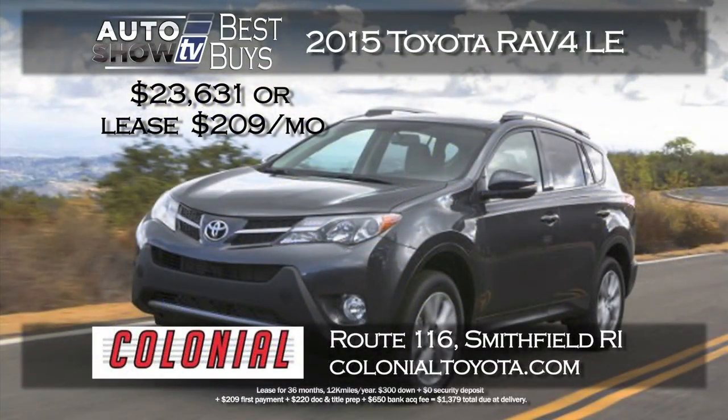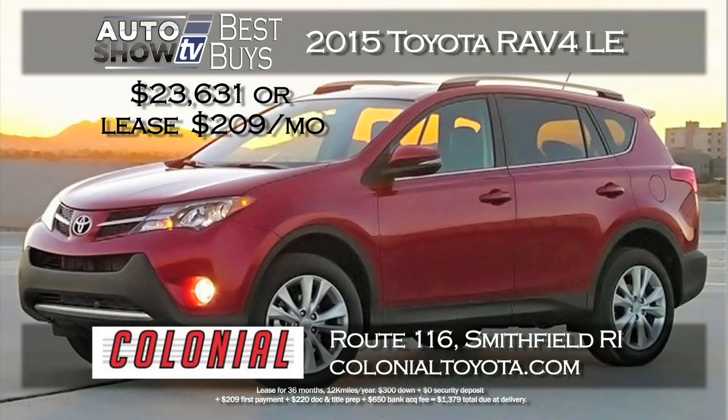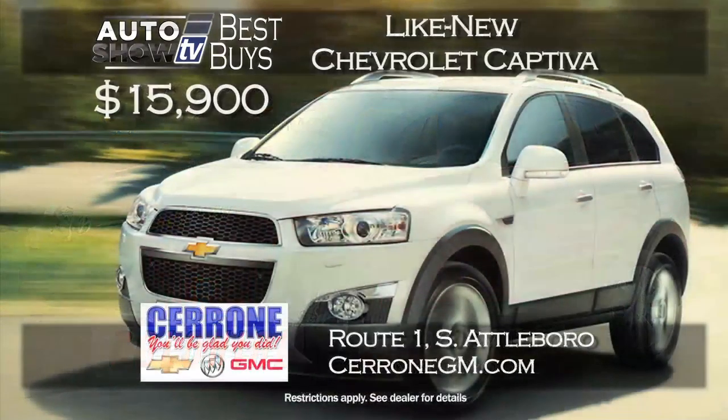If you're looking at a small SUV crossover, you're probably considering the Toyota RAV4. Here's a great deal at Colonial Toyota in Smithfield. Buy a brand new 2015 RAV4 LE with all-wheel drive for $23,631, or you can lease for $209 a month. Two ways to save on the RAV at Colonial.